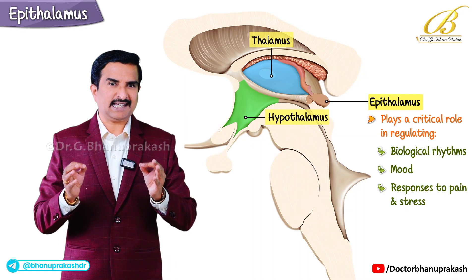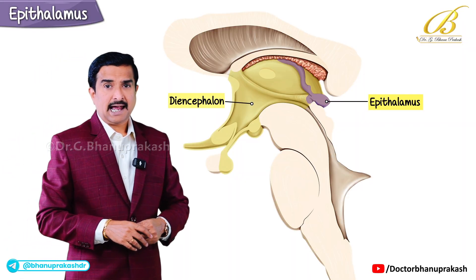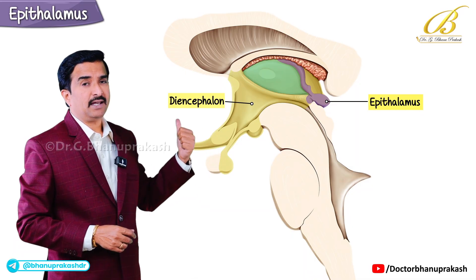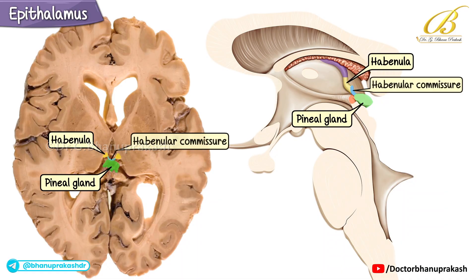So what is the epithalamus? The epithalamus is part of the diencephalon and sits on the posterior end and superior aspect of the thalamus. It includes four key structures: the pineal gland, the habenula, the habenular commissure, and the stria medullaris — all four components of the epithalamus.